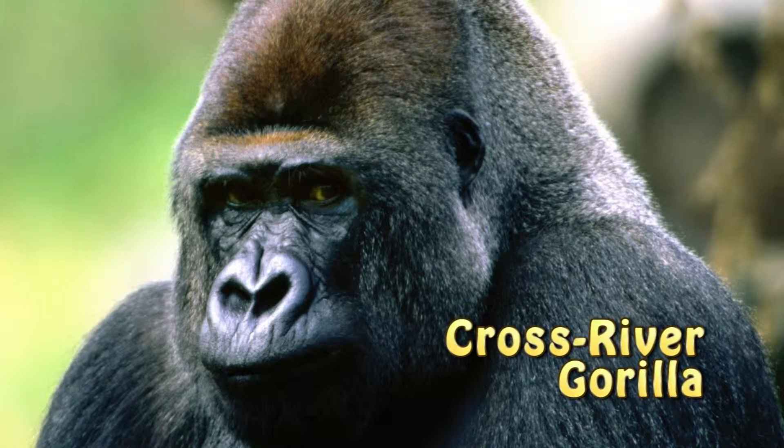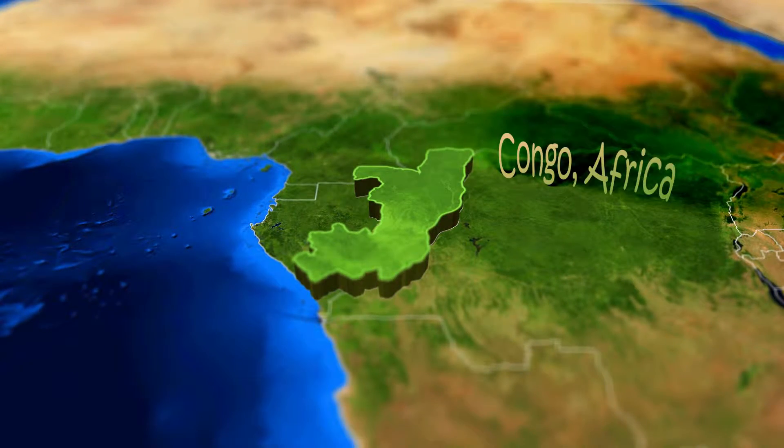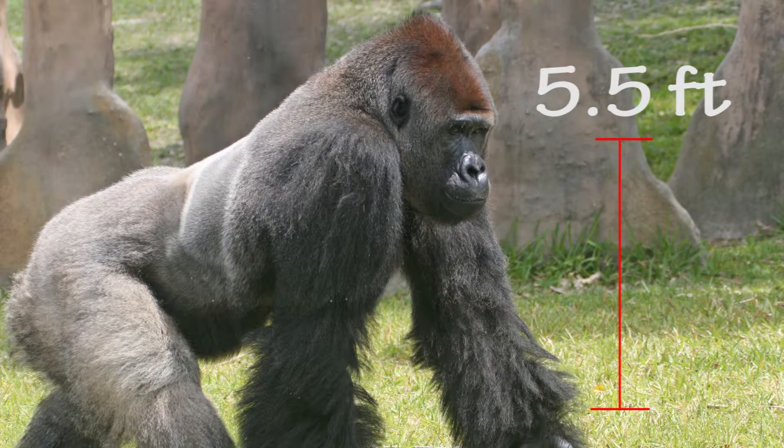Here at Learn and Play, we never forget about the animals, and today we're going to be talking about the cross river gorilla. It lives in Africa, Congo.